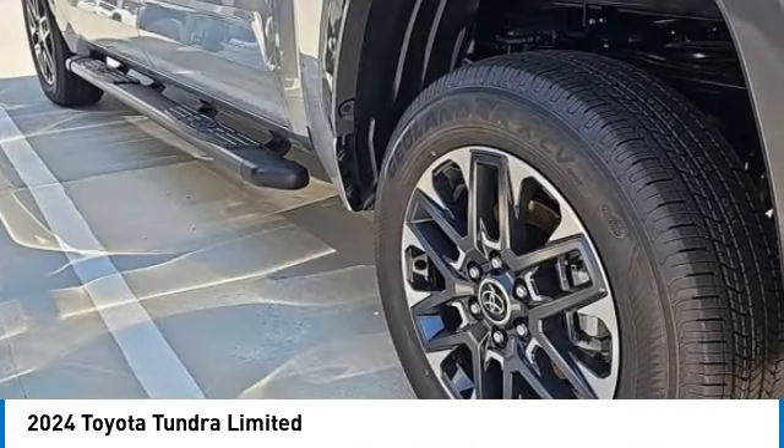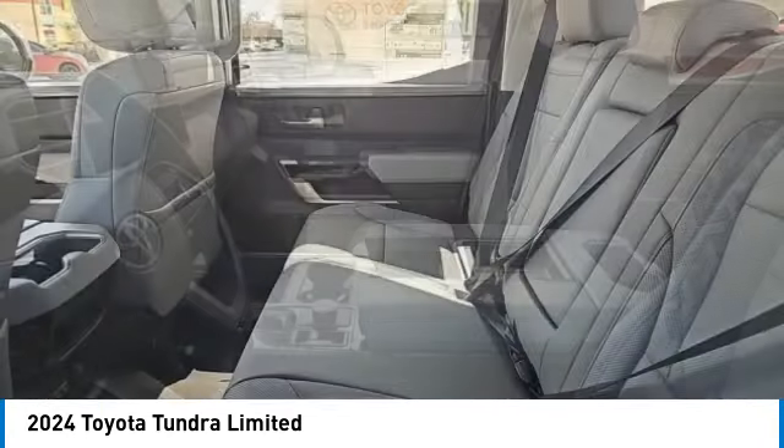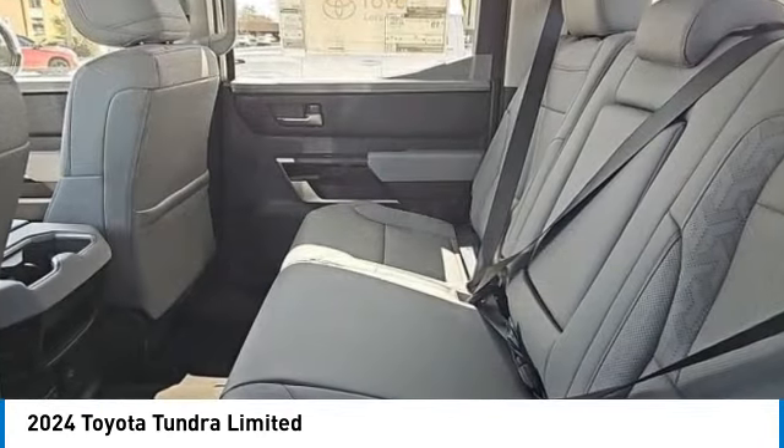With a towing capacity of up to 10,000 plus pounds and a payload capacity of over 2,000 pounds, the Tundra is the perfect mix of power and efficiency and is priced below $65,000.